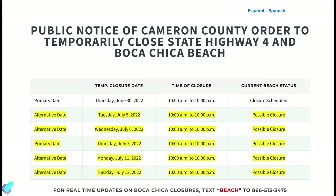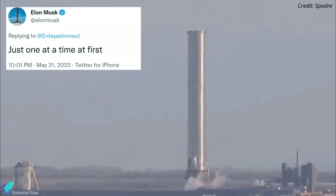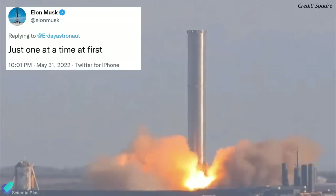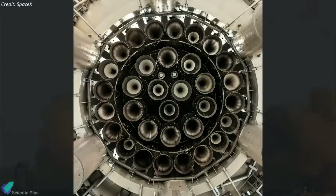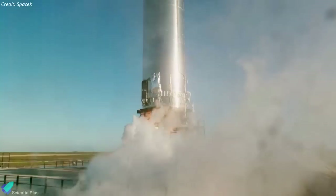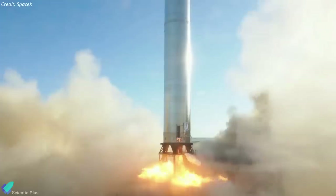As per the updated schedule, static fire tests will begin as early as Tuesday, July 5. According to Elon Musk, Booster 7 will start by igniting just one or two Raptor engines. SpaceX may then proceed to test the inner three engines, the middle ten, and finally the outer twenty. If everything goes as planned, we'll then see a static fire test involving all thirty-three Raptor engines.